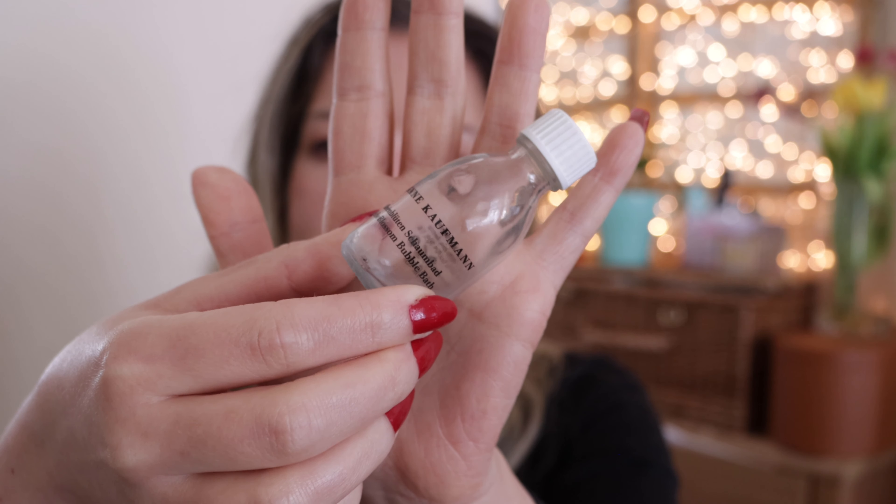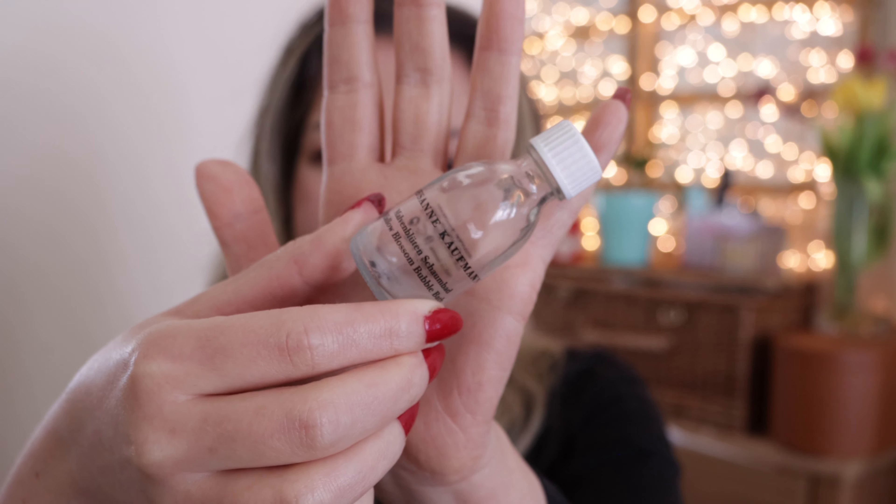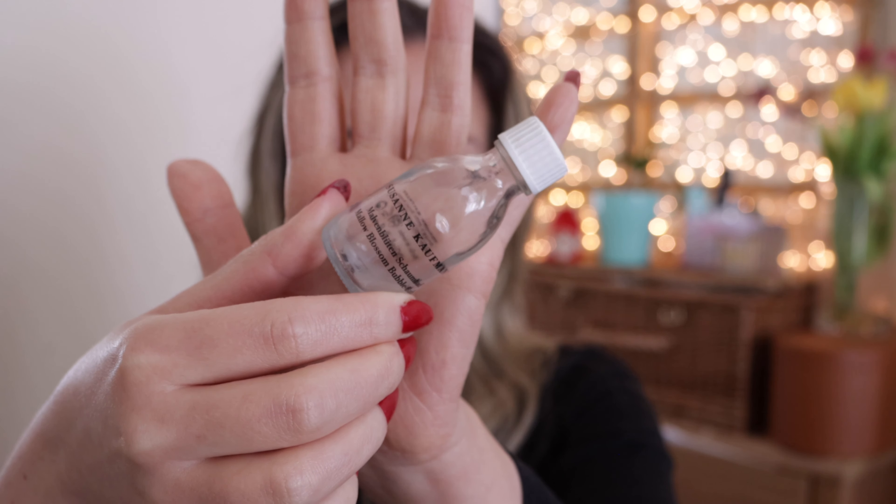Susan Kaufman Mallow Blossom Bubble Buff — this is a mini, 30ml, really small. I think it probably lasted like two baths and I stretched it. It was okay but didn't produce very many bubbles. To have a proper bubble bath I would probably need to use the whole bottle, and it's an expensive product so I didn't want to. I don't see anything particularly special about this product — I would rather just buy something from a drugstore for a fraction of the cost.